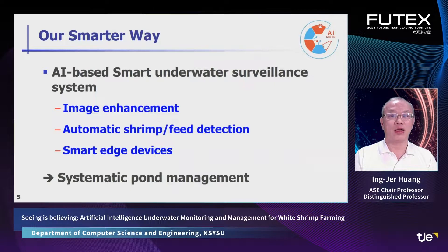A smart underwater surveillance system based on AI technologies, which consists of image enhancement, automatic stream and feed detection, and smart edge devices. Together, they help you to systematically manage your shrimp ponds in an intelligent way.